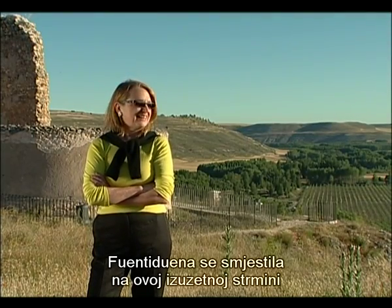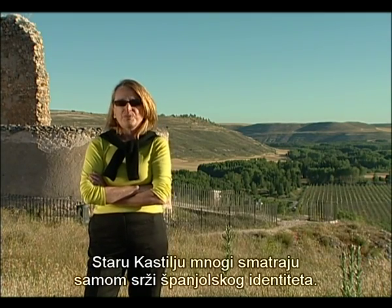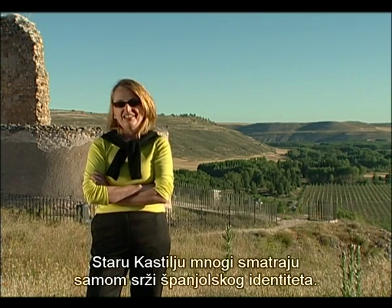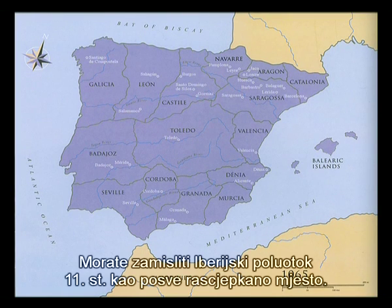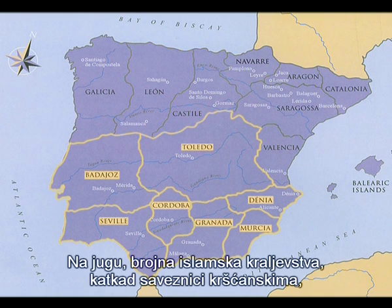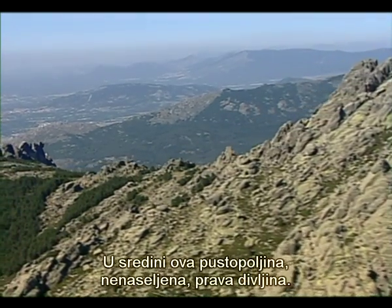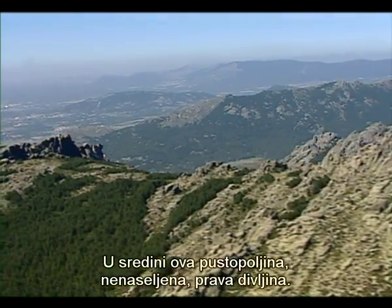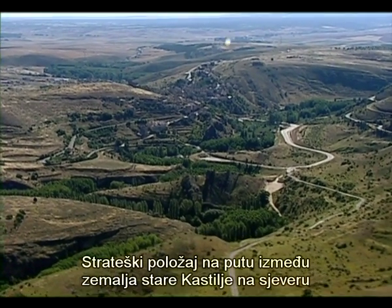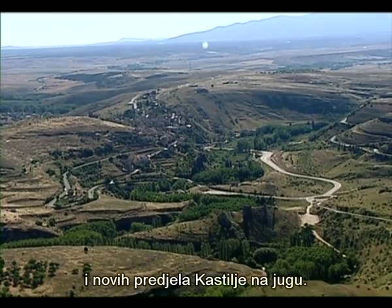Fuente Dueña is on an extraordinary precipice in the heart of Old Castile, which is considered by many to be the very heart of Spanish identity. You have to imagine the 11th-century Iberian Peninsula as a place that was completely fragmented: in the north were feisty little Christian kingdoms fighting for sovereignty among themselves; in the south were Islamic kingdoms sometimes allied with and sometimes fighting the Christian kingdoms; and in the middle was a broad swath of uninhabited, wild no-man's land. Fuente Dueña sits at the strategic location on the road between the old lands of Old Castile in the north and the new lands of Castile to the south.